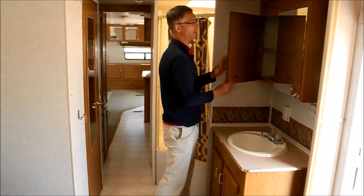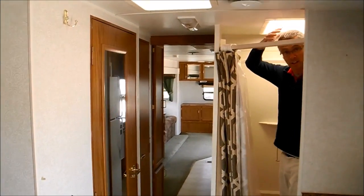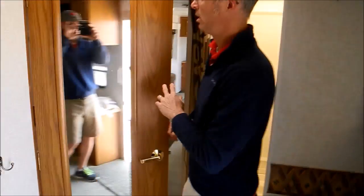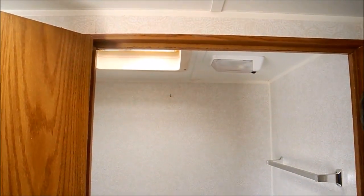Sink here, medicine cabinet. Got a big garden tub — so that's a huge tub — all kinds of room in here. I can stand in there no problem; I'm 5'11". And then this is the bathroom, so there's a toilet. It's a nice room in there, a nice private bathroom.